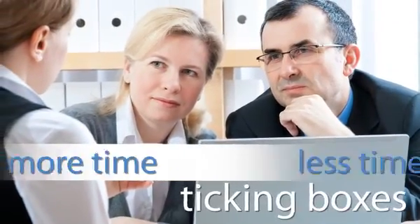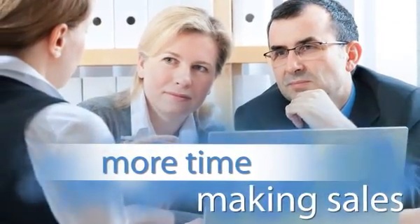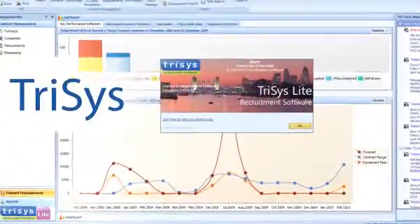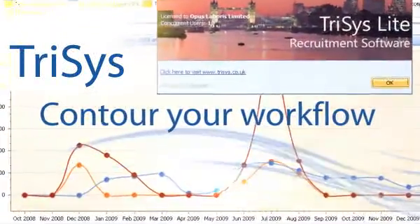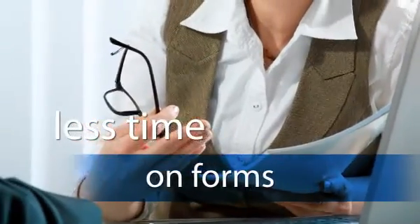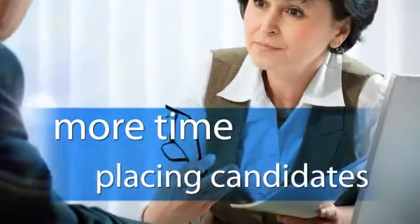If your recruitment agency wants to spend less time ticking boxes and more time making sales, then take a look at Trisys. Trisys recruitment software is customised to perfectly contour your recruitment business workflow, so you spend less time completing forms and more time placing candidates.